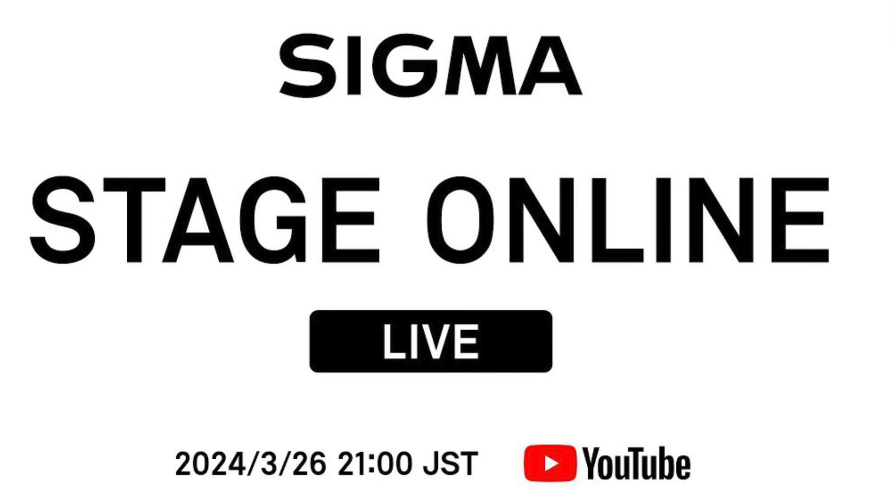There's no exact pricing info yet — Sigma will only unveil pricing on the day of the announcement, March 26th. The lens will come for Sony E and Leica L mount cameras, and the announcement is at 21:00 Tokyo time, which is 13:00 in Berlin and 8:00 a.m. in New York.